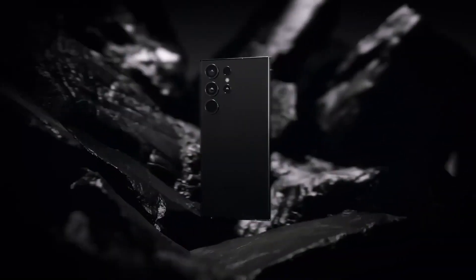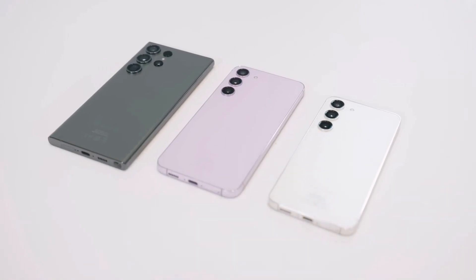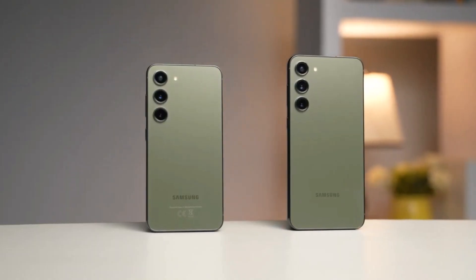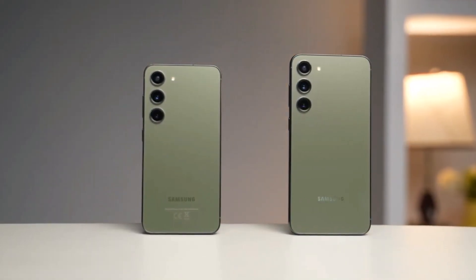This is in contrast to 2023. The current Galaxy S23, S23+, and S23 Ultra shipped exclusively with Snapdragon, ensuring uniform performance worldwide.